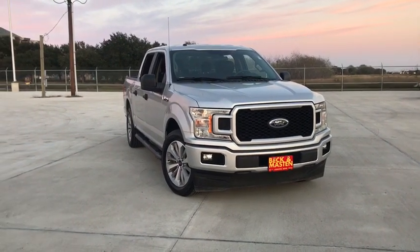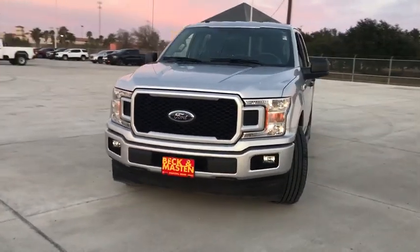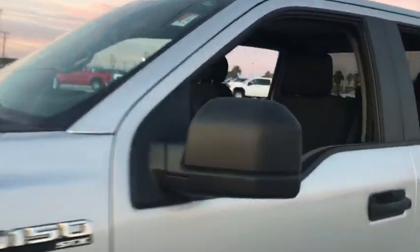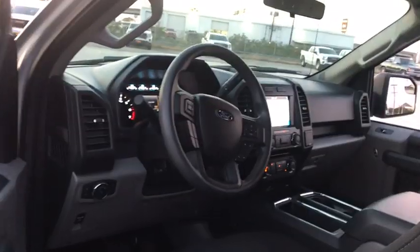Stop by and take a look at the 2018 Ford F-150. A Ford F-150 knows how to handle any situation. It's built to follow orders. No whining. This vehicle has less than 30,000 miles.